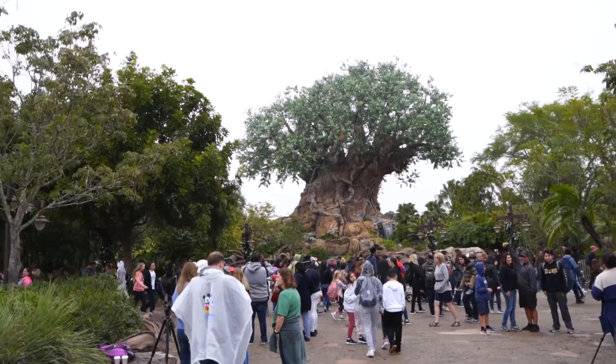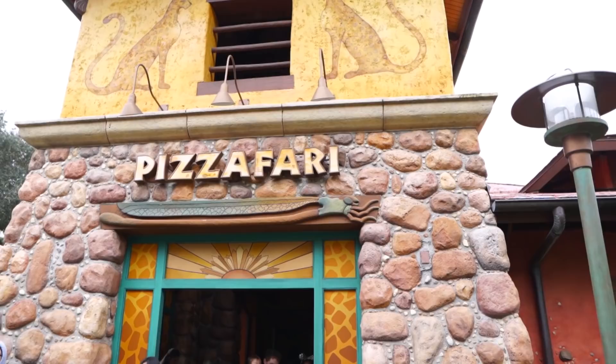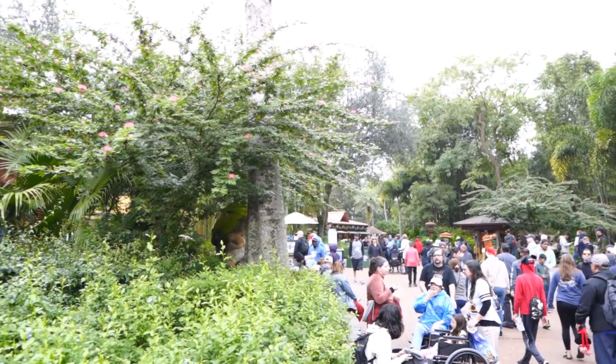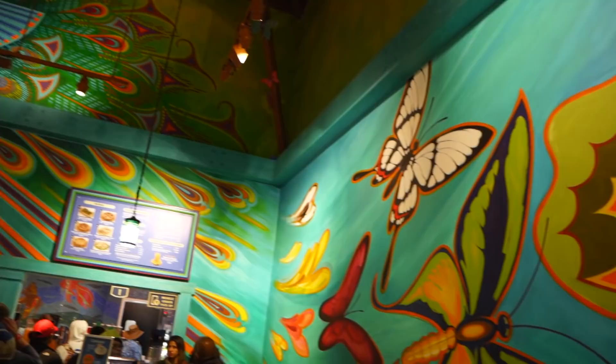When we get to the Tree of Life we're going to make a left and head over to Pizza Fari for our first treat. First stop: Pizza Fari for the Menagerie Cupcake. This is also available over at Creature Comforts, which is a Starbucks location here in Animal Kingdom, but I figured we would go to Pizza Fari.